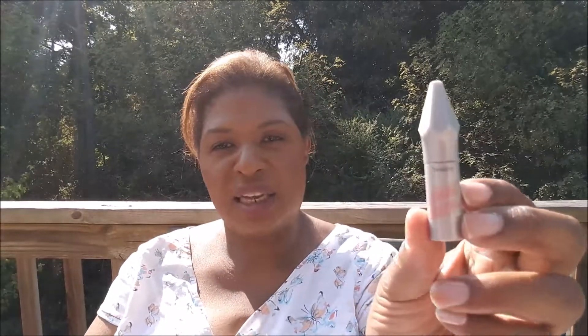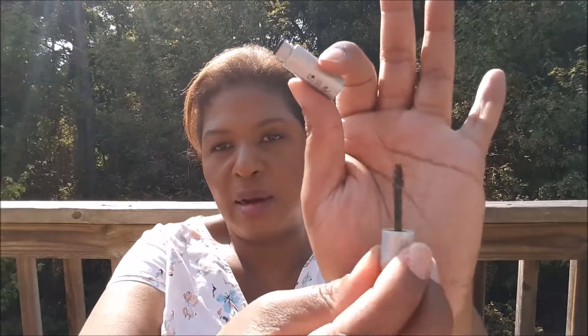We have some Gimme Brow from Benefit and this is in Neutral Deep Brown, which sounds perfect for me. And next I got from First Aid Beauty, Coconut Water Cream. I've tried this before and I do like it, so that's nice.